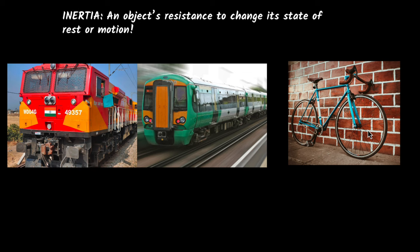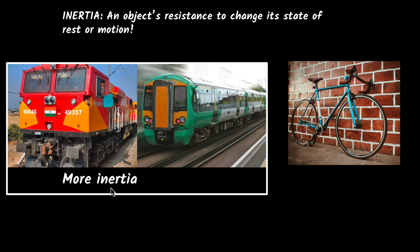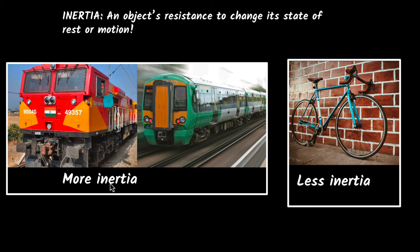What does this mean? Does it mean it doesn't have inertia? Of course it does. It does have inertia — an ant can't stop it, right? It does have inertia, but its inertia is much smaller compared to the train's. So we would say the train has more inertia because it has more ability to resist changes, and a bicycle has much less inertia compared to the train.